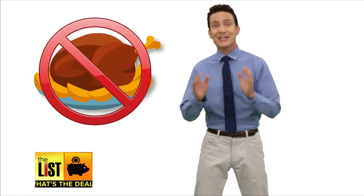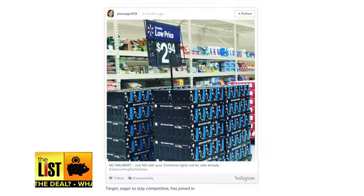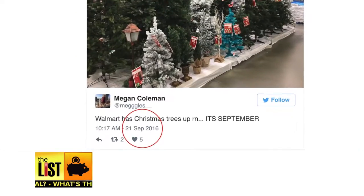Thanksgiving's over. Now we can officially mark the beginning of the holiday season guilt-free. For those of you who put out Christmas merchandise since September, shame on you. I'm looking at you, Walmart.